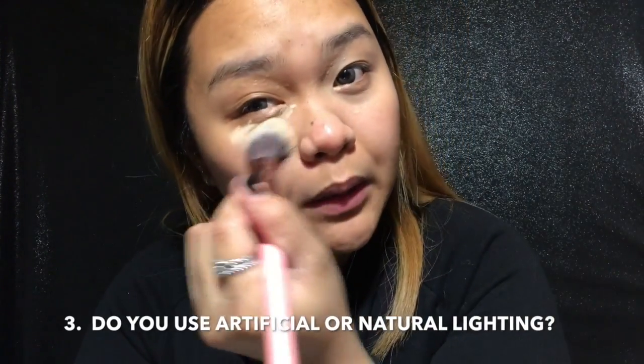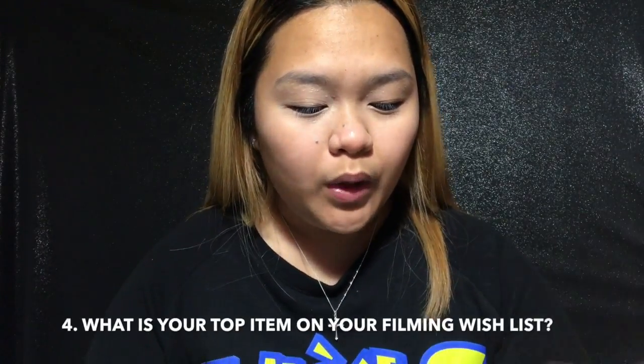Question number three: do you use artificial or natural lighting? I think it really depends on what kind of video you're recording. There are some people that don't use artificial lighting because for vlogs or casual videos, it's okay not to use any lighting at all. But if you're like me and you really need a ring light or something, right now I am using artificial lighting.